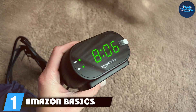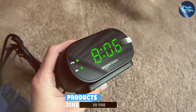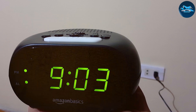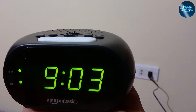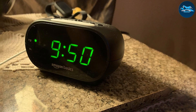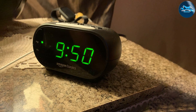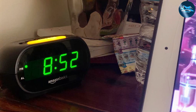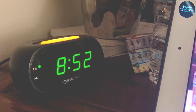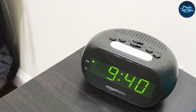Number one: Amazon Basics small digital oval alarm clock. This stylish yet functional alarm clock is perfect for those who appreciate simplicity. Its oval shape offers a modern touch, and the clear LED display makes it easy to read from across the room. The design is compact, fitting seamlessly on any bedside table without taking up too much space. The Amazon Basics clock is built to last, with durable plastic construction that can withstand everyday wear and tear. It has simple buttons for setting the time and alarms, making it accessible for everyone. The alarm sound is pleasantly gentle, gradually increasing in volume, which is less jarring than traditional alarm clocks.